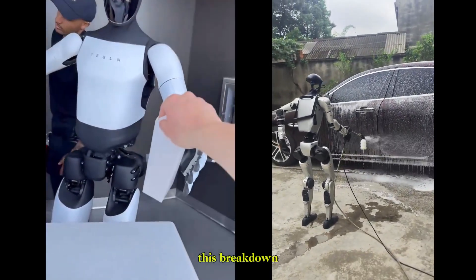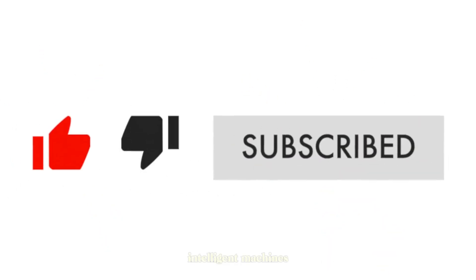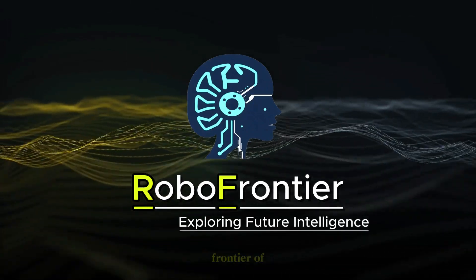And if you enjoyed this breakdown, make sure to subscribe for more deep dives into the future of AI, robotics, and intelligent machines. This is RoboFrontier, your gateway to the frontier of robotics.